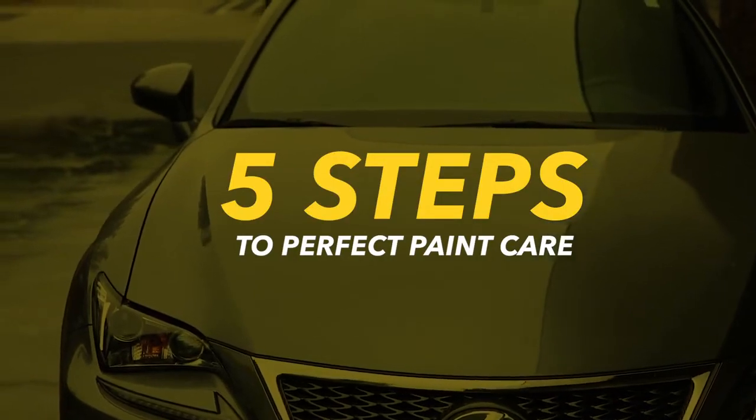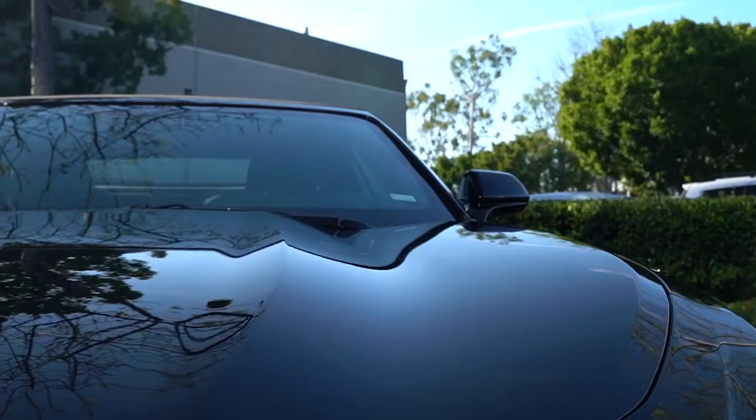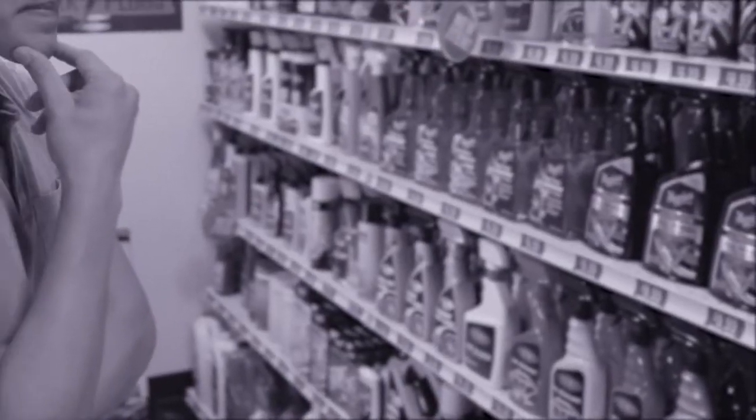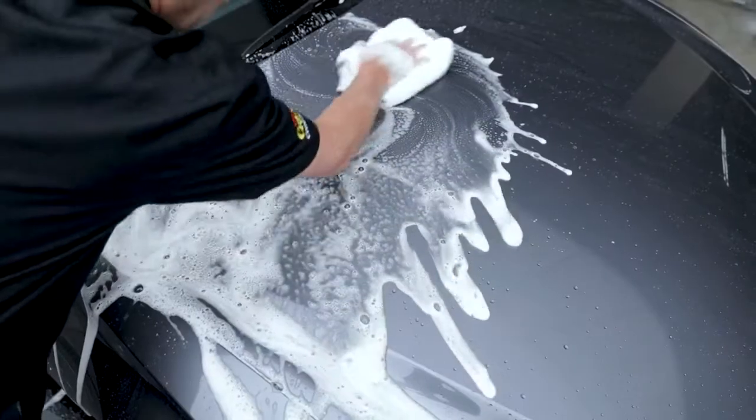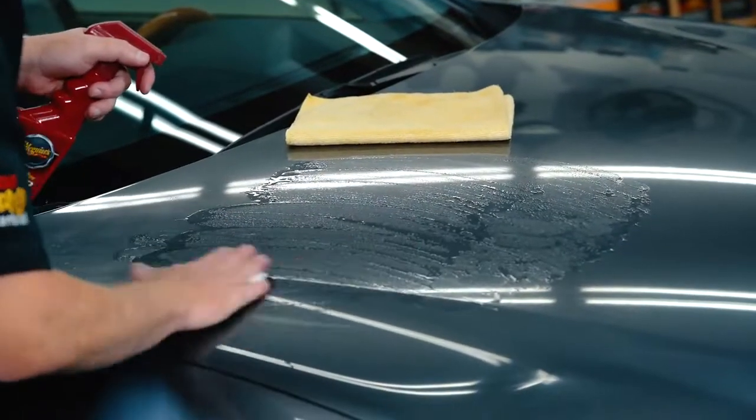It's important to care for the paint on your new or used vehicle to keep it looking its best, both short and long term. But with all the different detailing products available, choosing the right solutions for your paint can become complicated and even overwhelming very quickly. That's why Meguiar's developed a simple process.